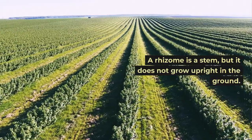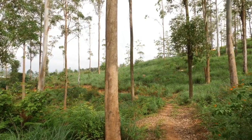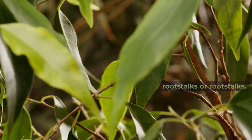A rhizome is a stem, but it does not grow upright in the ground. They are the stems of plants, but these stems do not grow above ground. Rhizome roots grow across the ground or just above it, and are often called creeping rootstocks.